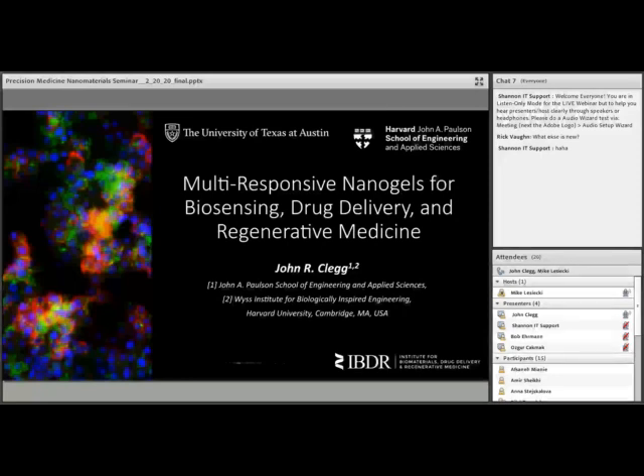Good day everyone. I'm your host for today's webinar, Mike Lasecki. Our topic is multi-responsive nanogels for biosensing, drug delivery, and regenerative medicine.